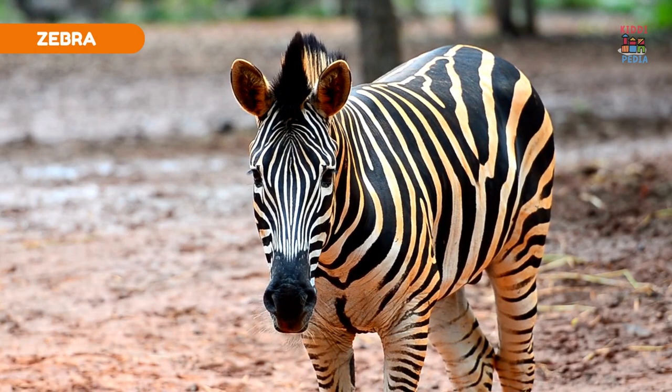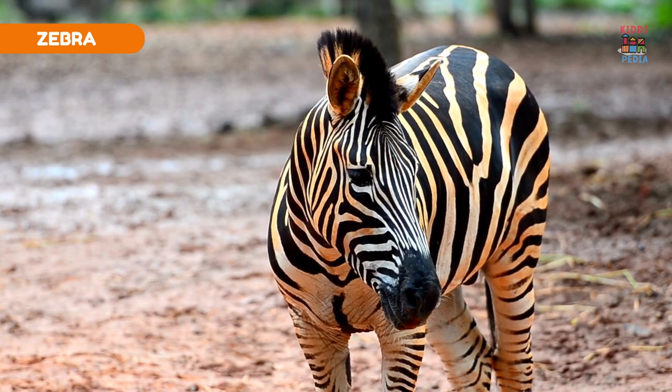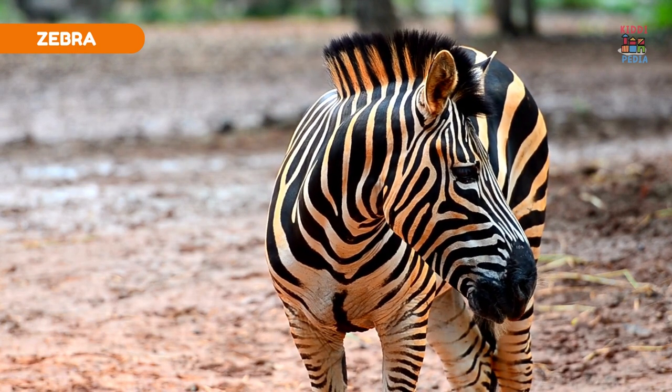Zebra. Zebra's black and white stripes confuse predators by making it hard to single out an individual zebra.